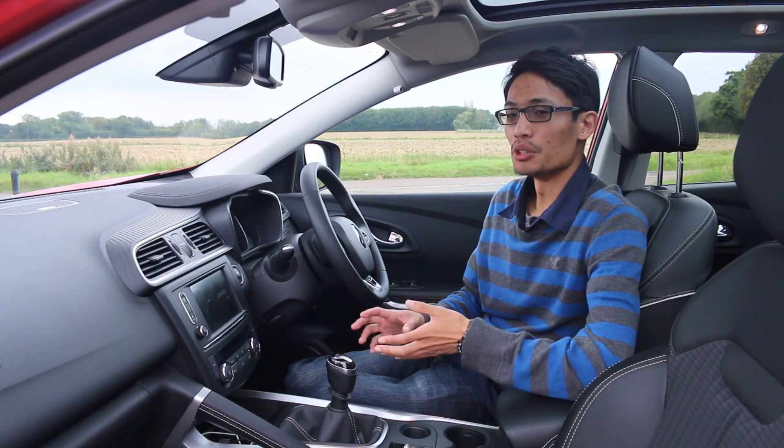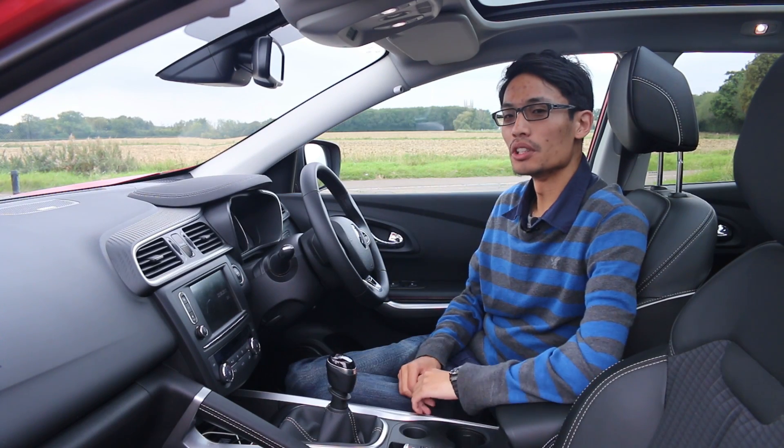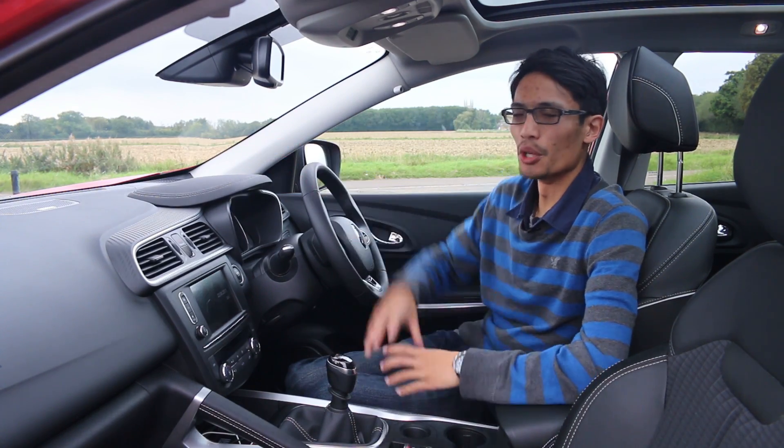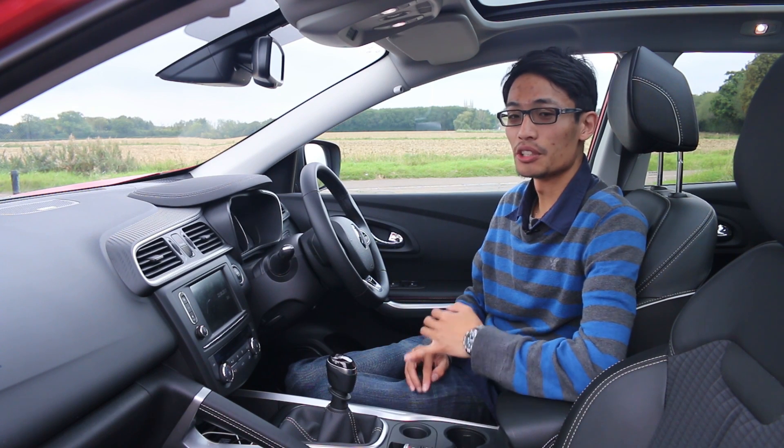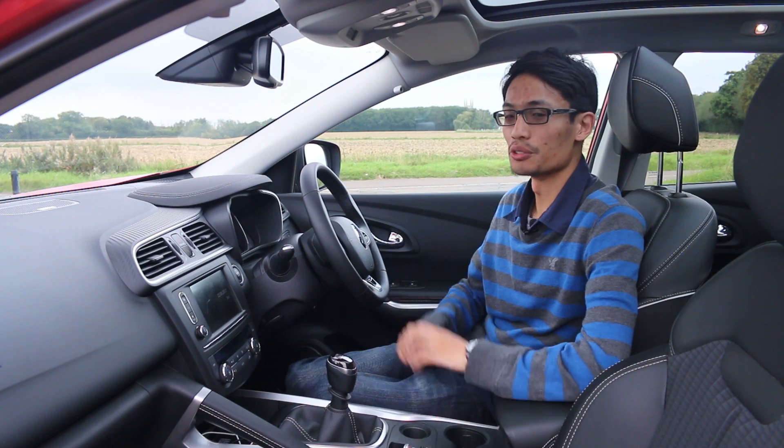Now this might be a Nissan Qashqai underneath, but you're not really going to notice while it's sat in here. A VW Tiguan might have better build quality, but the plastics used in here are much nicer than those in the Qashqai. Plus this is far cheaper on list price than the Tiguan and you get a lot of standard kit.